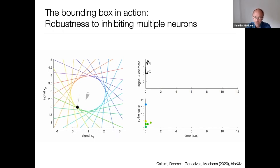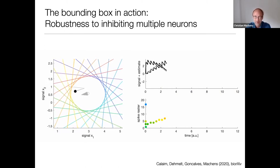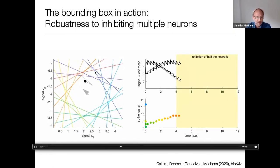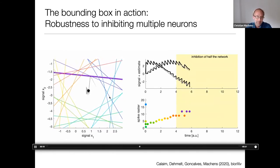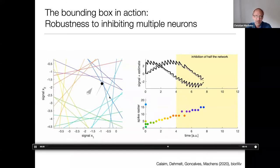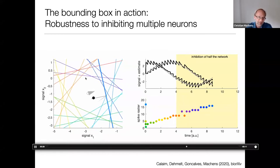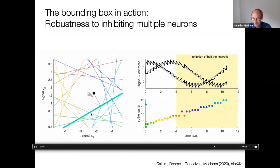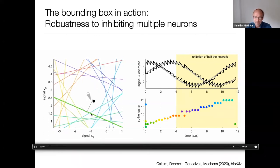The same holds if we inhibit multiple neurons. In another simulation, I inhibit half of all neurons — 50% — simultaneously. All of their thresholds recede and move out of the box. However, the remaining 10 neurons still keep the bounding box in a roughly circular shape. Therefore the readout stays exactly the same. We can just eliminate half of the network online, and yet the network represents exactly the same thing as before.